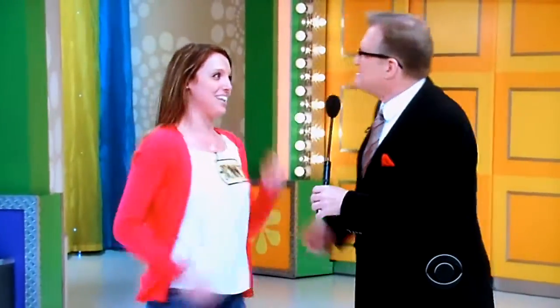Welcome to the show. You should be excited! I'm so excited. Where are you from? I'm from New Jersey. New Jersey? And what do you do?